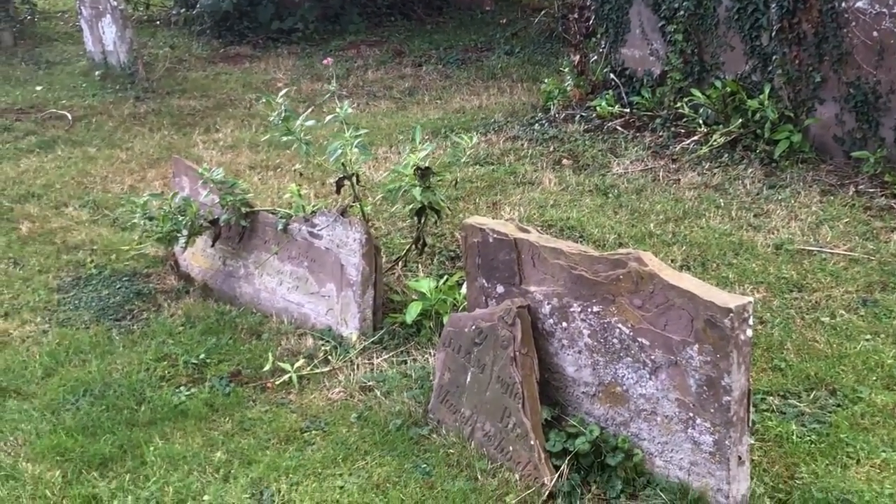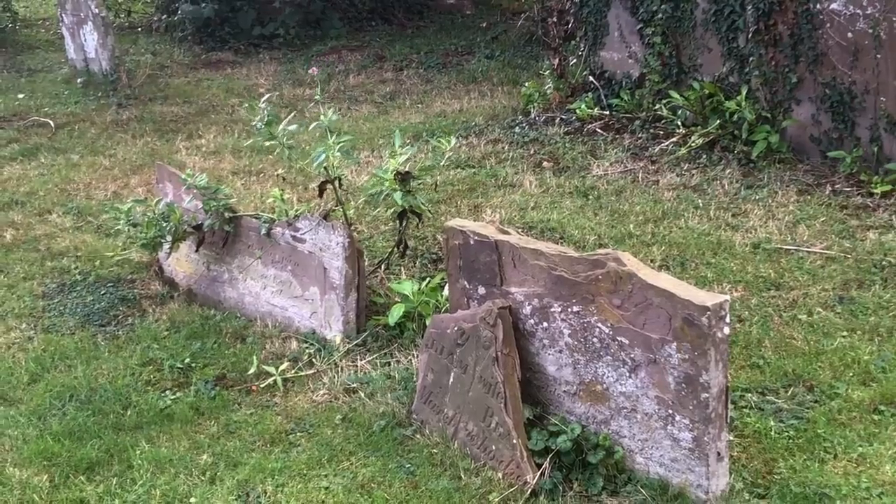I don't know if you heard that, but that was just a big clap of thunder. So I think it's going to chuck it down with rain imminently.